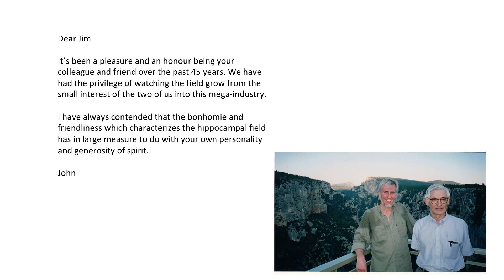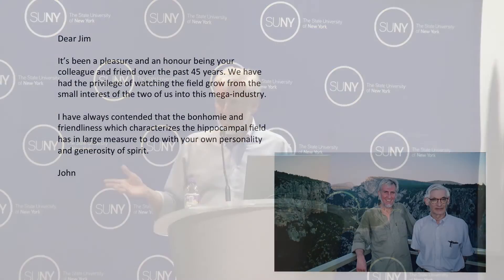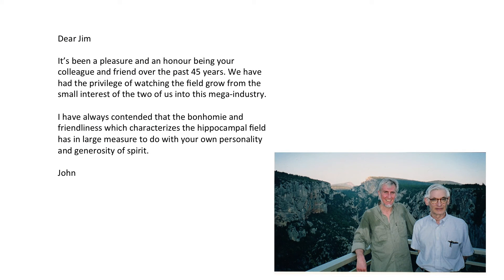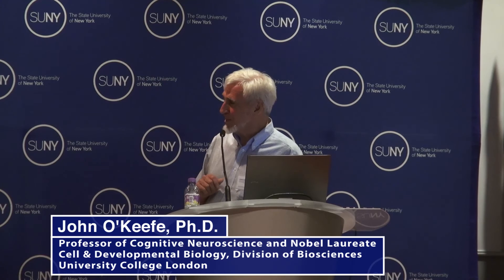Finally, Jim, let me just say: it's been a pleasure and honor being your colleague and friend over the last 45 years. We've had the privilege — I guess we're the elder statesmen, the great-great-great-grandparents — of watching this field grow from the small interest of the two of us into what is now a mega industry. I've always contended that the bonhomie and friendliness which characterizes the hippocampal field has in large measure to do with your own generosity, personality, and generosity of spirit. Thank you very much.